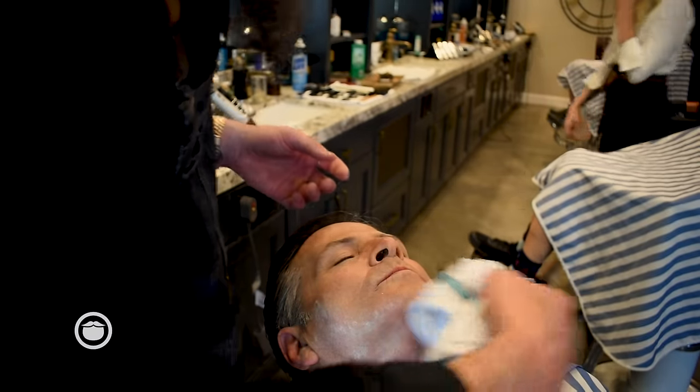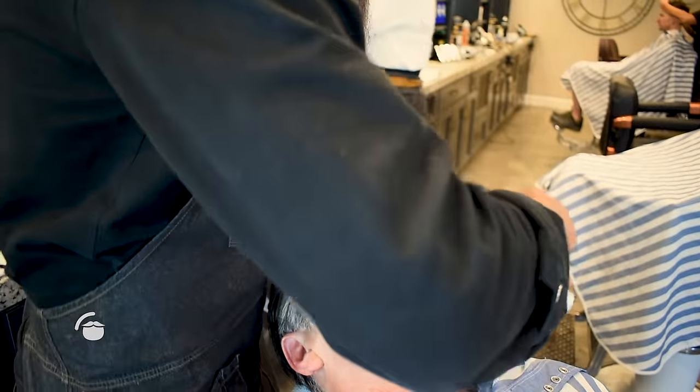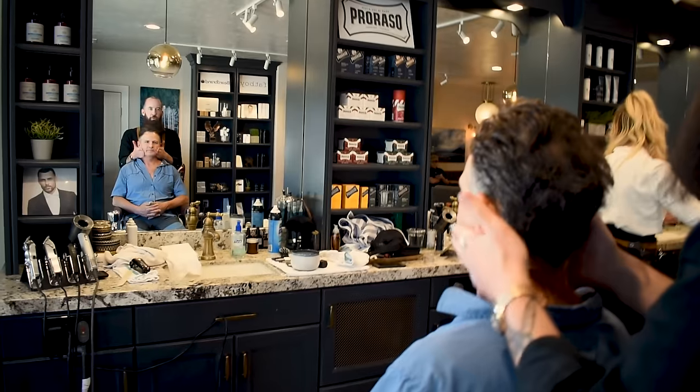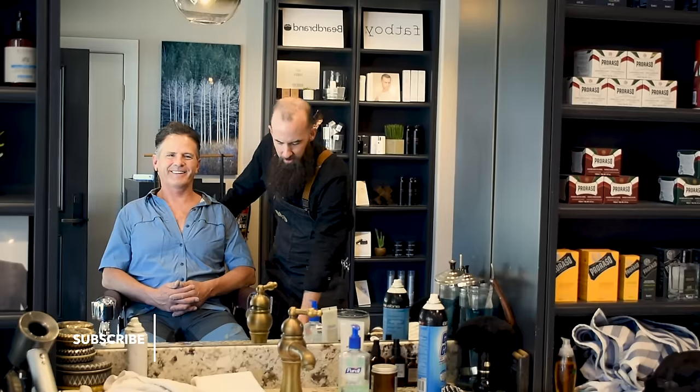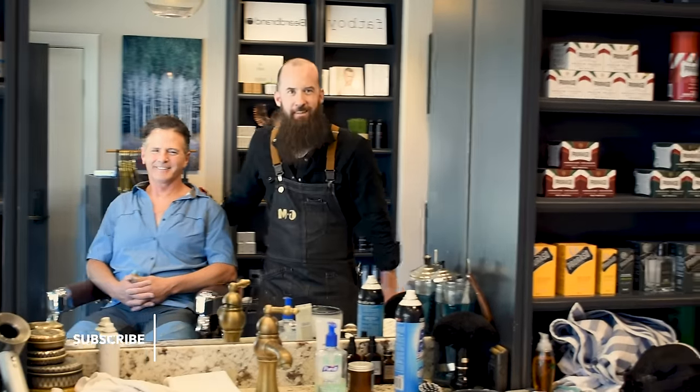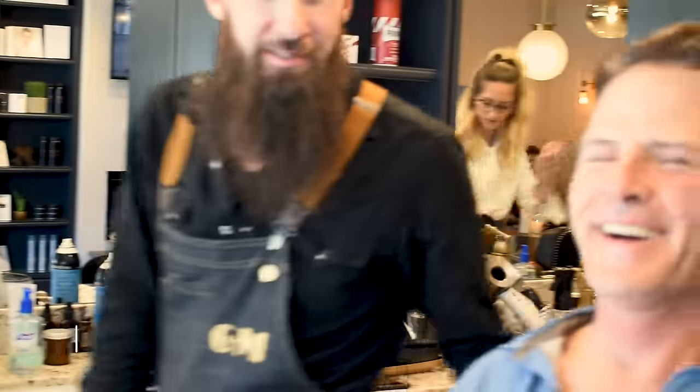Front and sides, how do you feel about that? Looks good. Nice and short — a little bit different than what we've done in the past. Much better, huh? Yes. Feel good? Yes. Kevin touched up some right here, and the mustache. There we go. Nice shave. Thank you, sir.